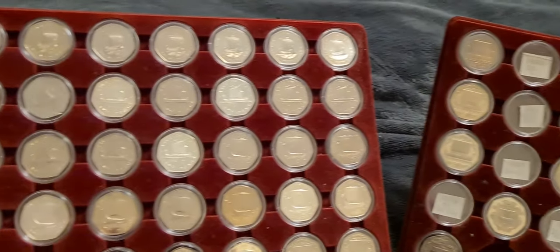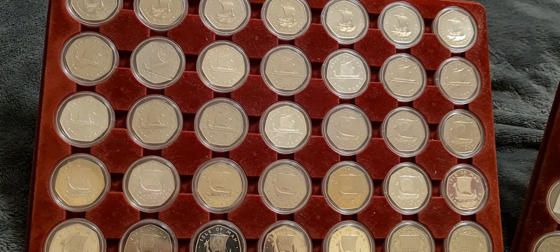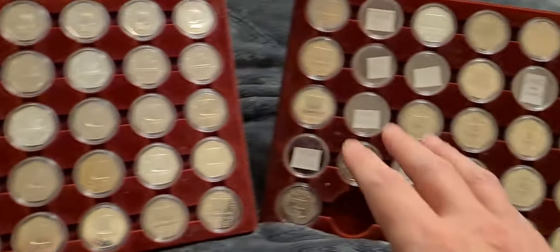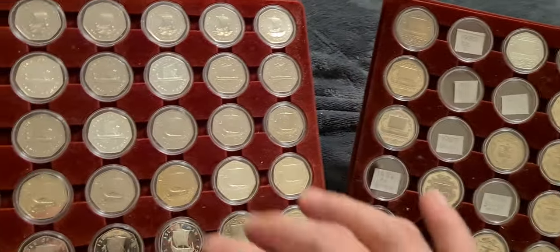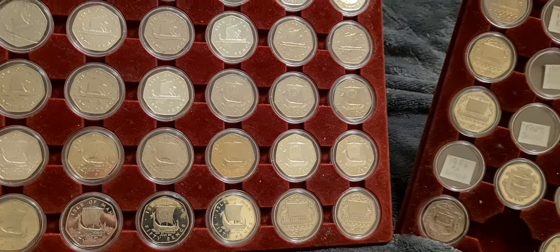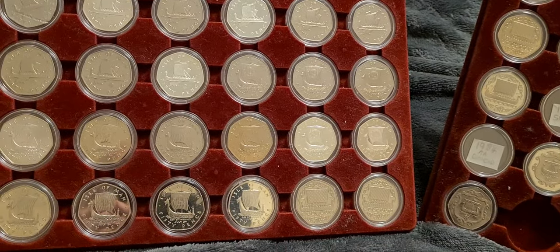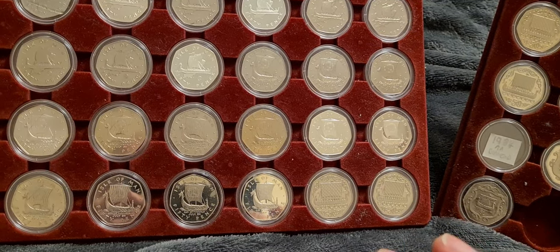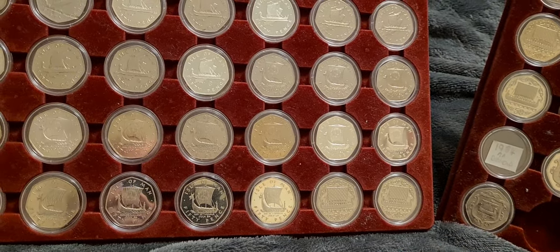One of my favourite collections of coins, it spans three trays. This is tray number one, tray number two. Each of these trays holds 35 coins, so when these trays are complete there will be 70 coins. There's also another tray that holds 28 of the Etch and Scratch coins from 1979.